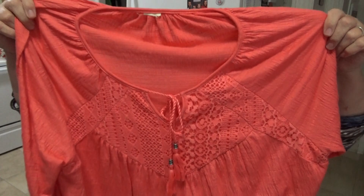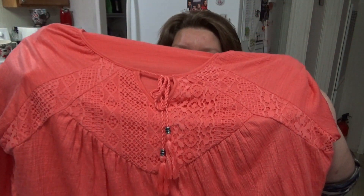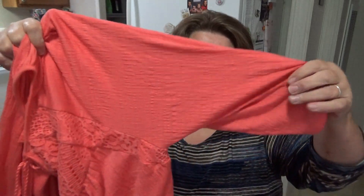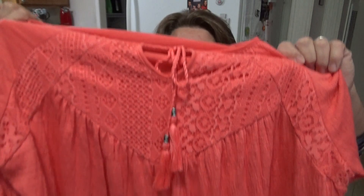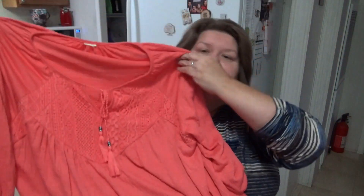This one looks just like the blue one except it's peach. I love this color — it's like a dark peach. It's got the little sleeve seam, the lace, little tassels. Really cute, I like that one, I love that color.